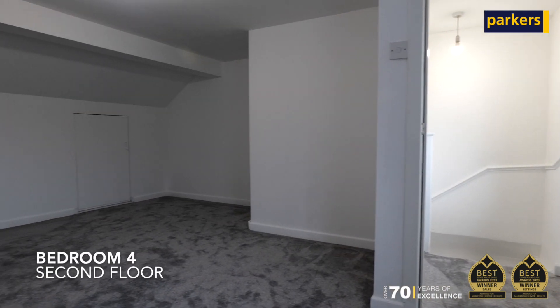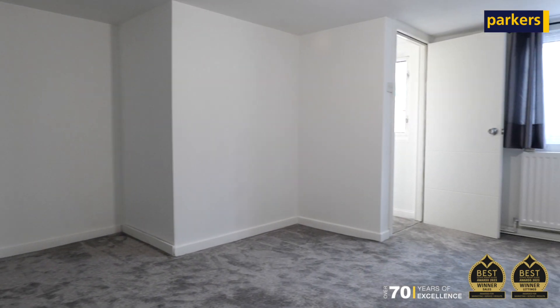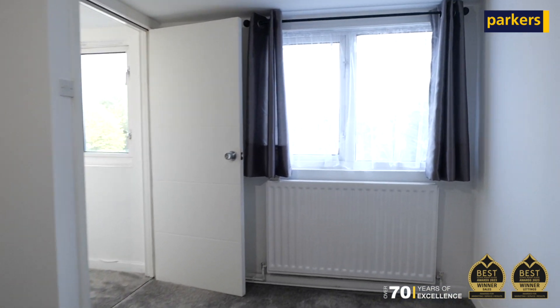This property is available to move in two weeks after your offer has been accepted. Please get in touch on the details to follow to arrange a viewing. Thank you.